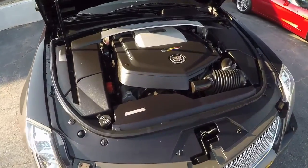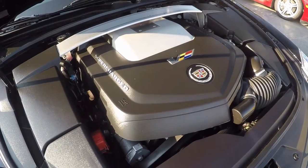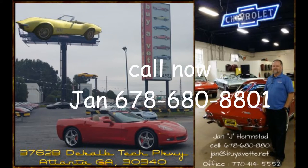Call me now. Here's a look at the engine — very nicely covered up. 678-680-8801. And thank you for looking.